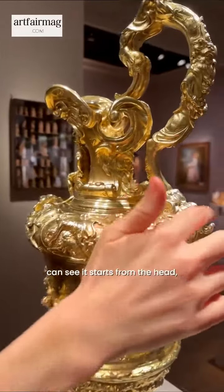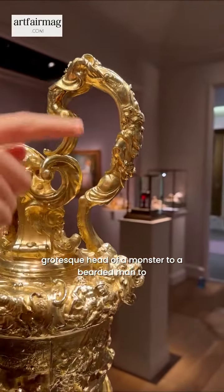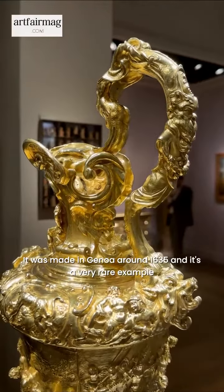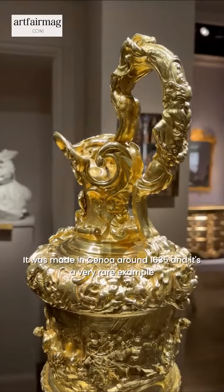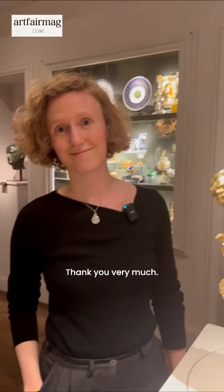Have a look specifically at the handle, where you can see it starts from the head — a grotesque head of a monster — to a bearded man, to another elongated figure. It was made in Genoa around 1635, and it's a very rare example of Italian silver of that time.